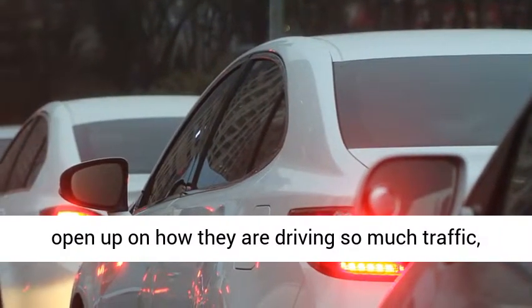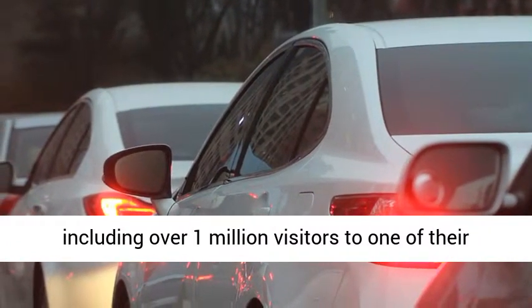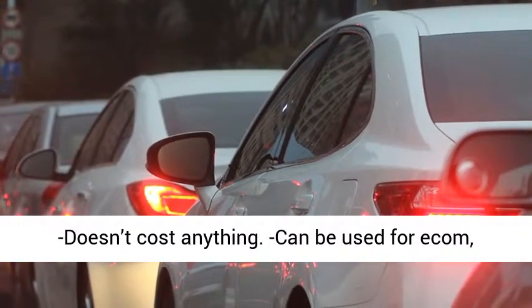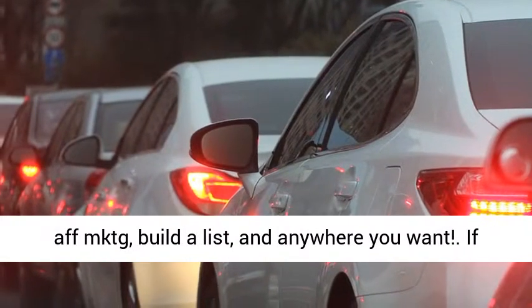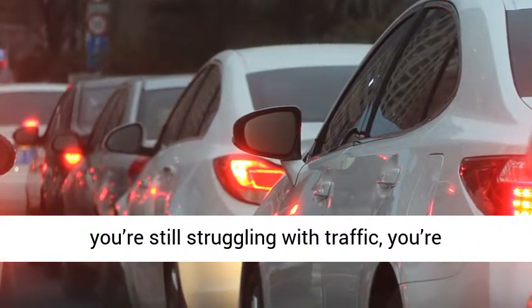These guys have decided to open up on how they are driving so much traffic, including over 1 million visitors to one of their sites. The traffic works in any niche, doesn't cost anything, and can be used for e-commerce, affiliate marketing, build-a-list, and anywhere you want.